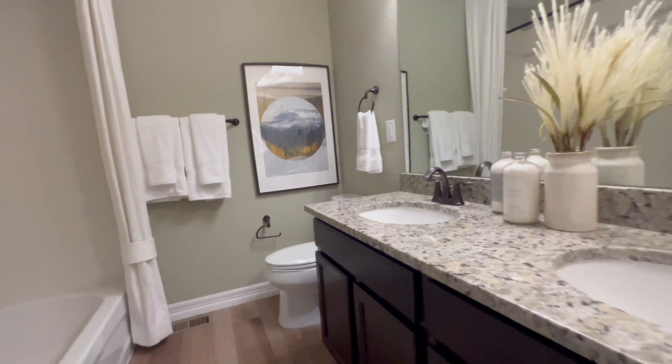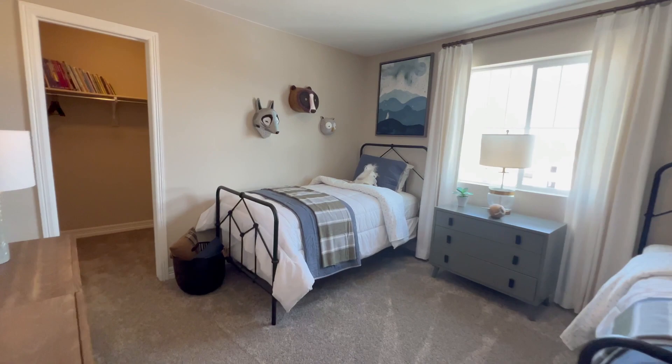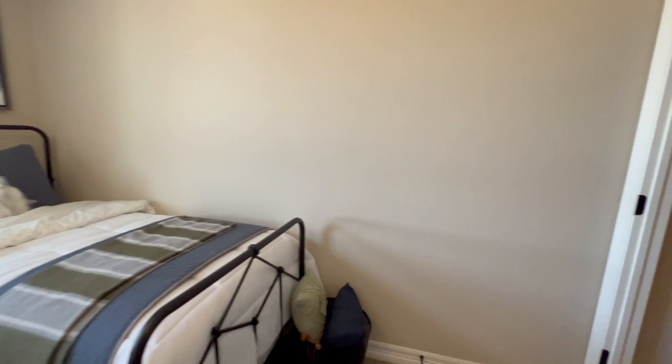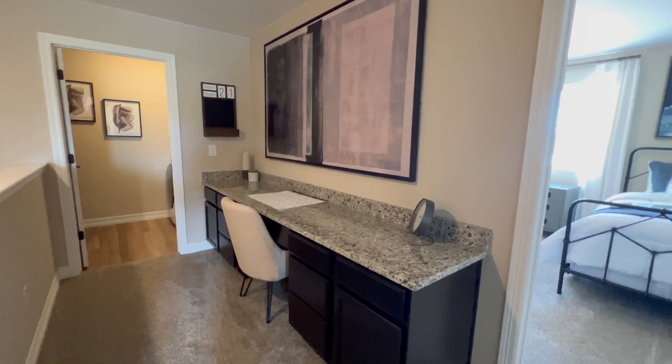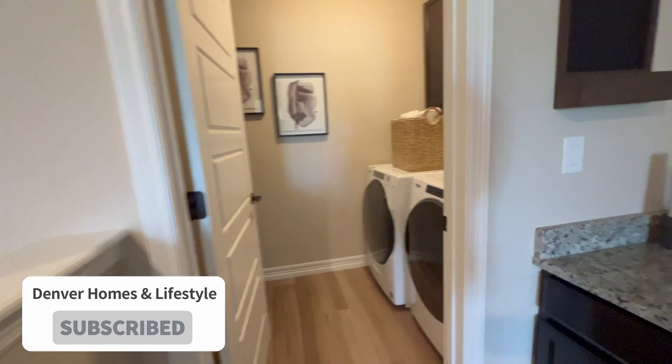You have extra desk space out here in the hallway if you want the kids doing homework out there. Which kid gets the walk-in closet — that's a big one. You always have to appreciate the washer and dryer being on the same level as the primary bedroom. Epic Homes, one of my favorite builders, a lot of times puts the washer and dryer in the closet of the primary bedroom — it's a rule.